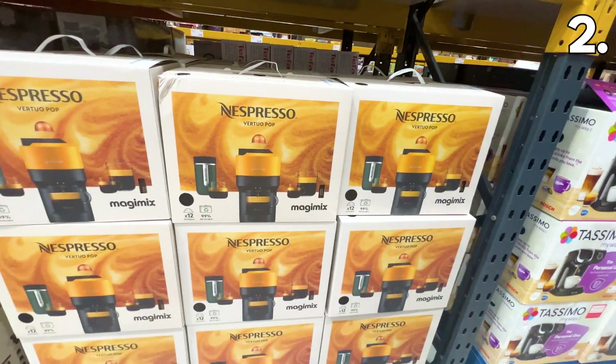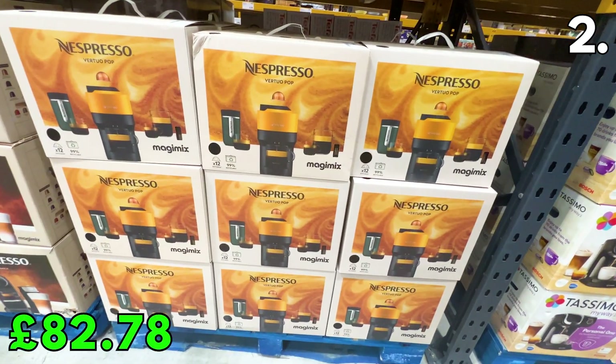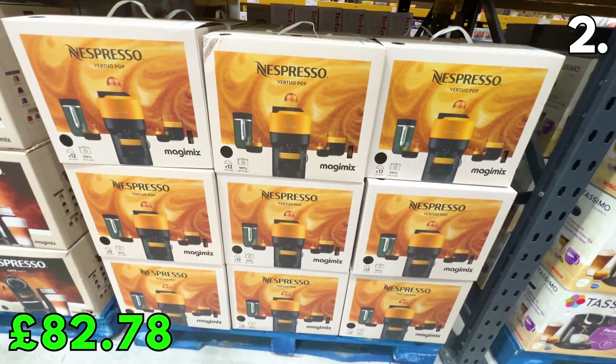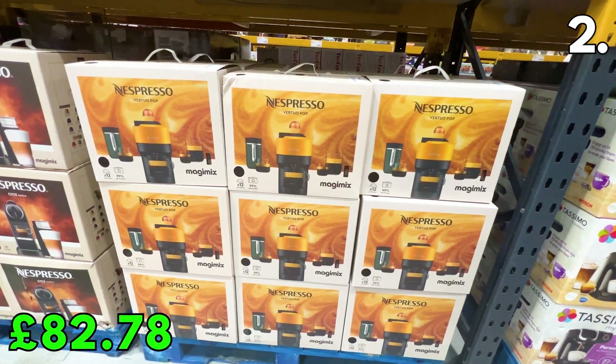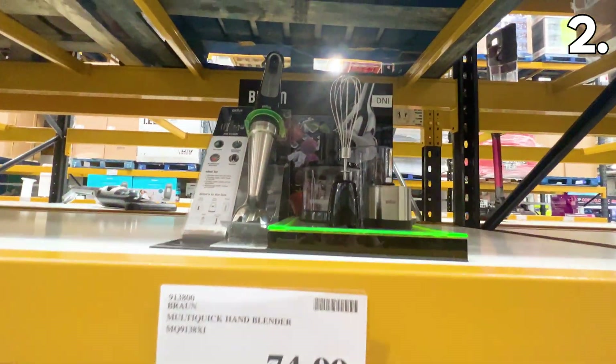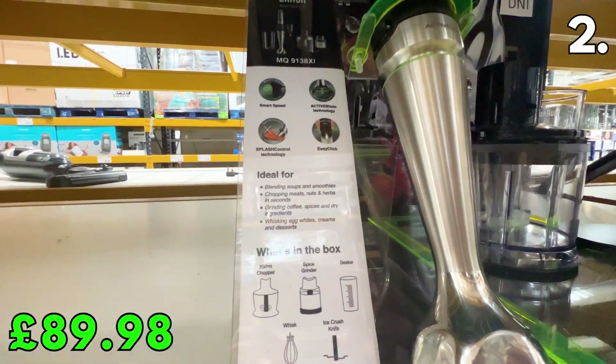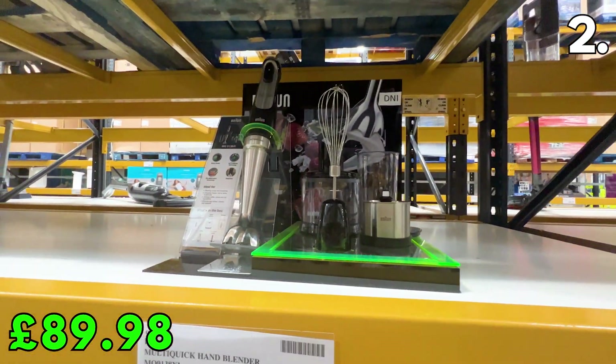From Nespresso, I like this well-equipped Nespresso Virtuo Pop machine. At £82.78, it's cheaper than all major retailers right now and comes with 12 Nespresso pods. Sticking with drinks, this Braun MultiQuick hand blender is a steal at £89.98. It has three speed modes — pulse, low, and high — to customise your blending power.